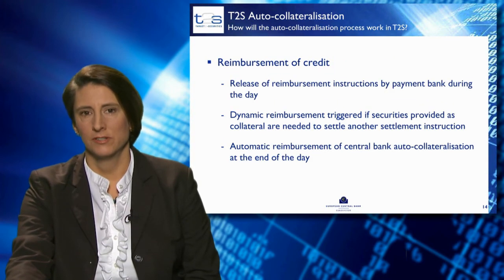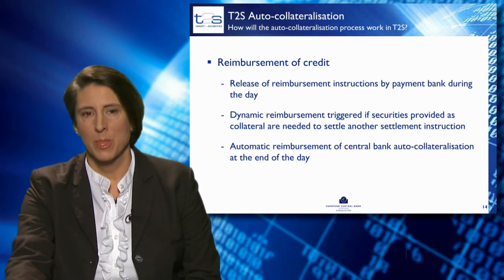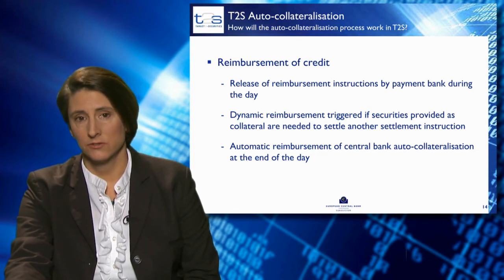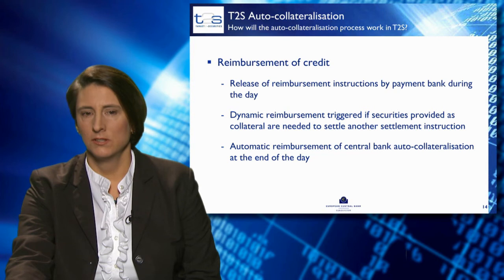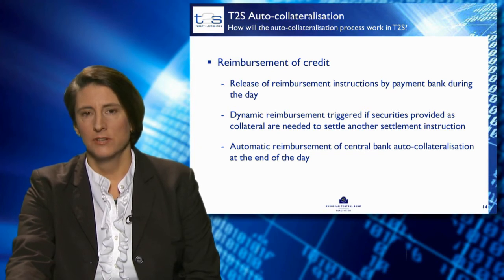The reimbursement of auto-collateralisation can happen any time during the day as triggered by the payment bank. When securities held as collateral are needed during the day, T2S will automatically reimburse them dynamically and use them for settlement. If collateral is not reimbursed by end of day, T2S will reimburse all central bank auto-collateralisation at that point.